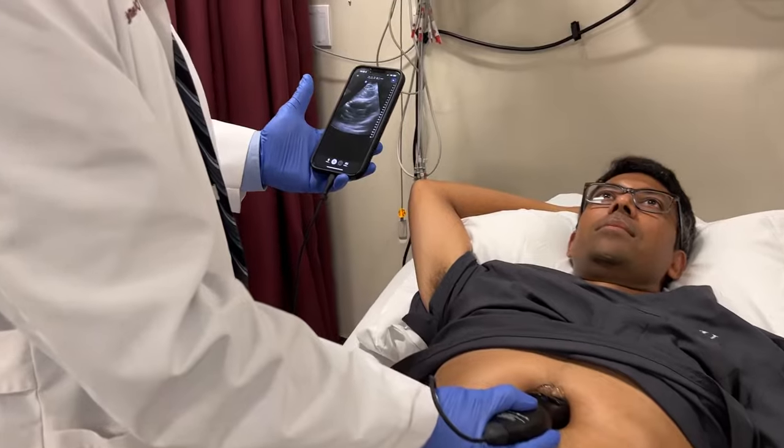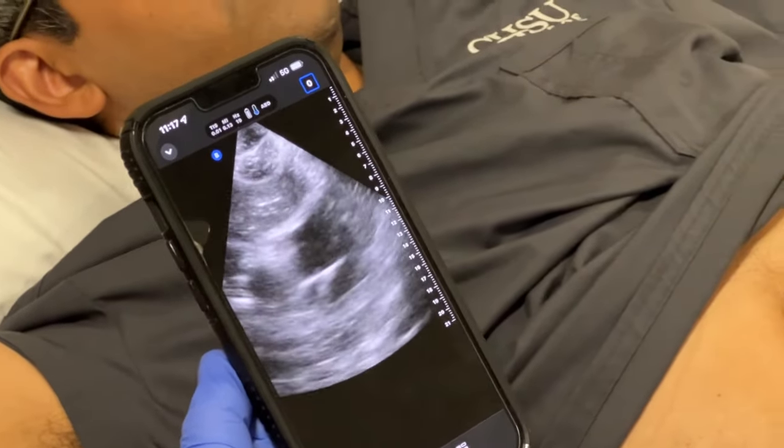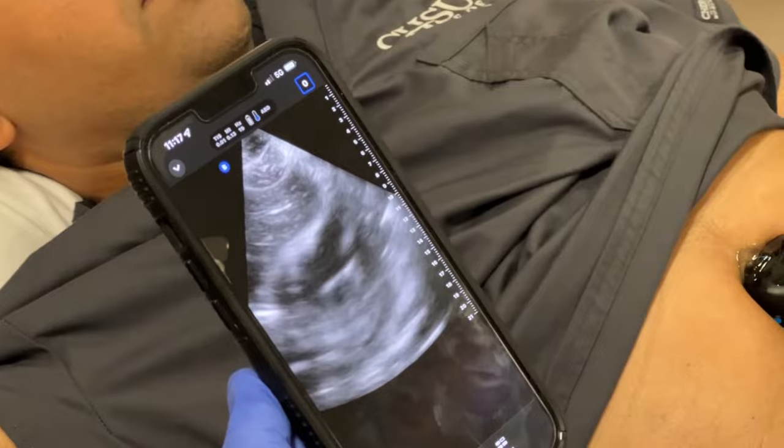Here at CHSU, we're using Butterfly IQ as the main educational platform for delivering ultrasound education. Being able to have that information and take it into your clinical years is just a tremendous advantage for our students here at CHSU.